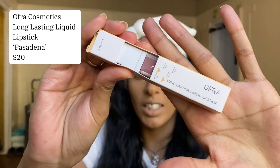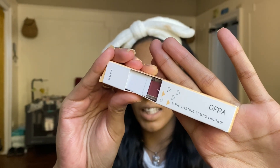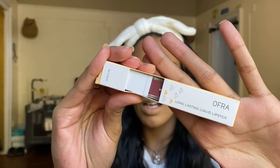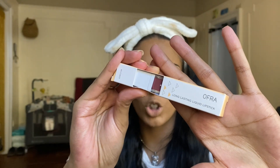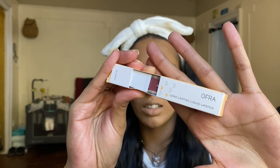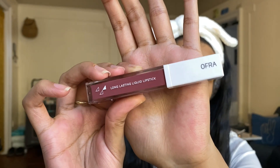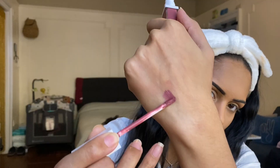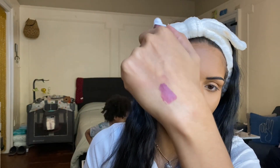Fourth product is the OFRA Cosmetics Long Lasting Liquid Lipstick. I finally got my hands on an OFRA Cosmetics product — I tried their meaty face palette and I'm obsessed with it, so I think I'm going to be obsessed with this too. I've heard so many good things about their liquid lipstick. This is in the shade Pasadena. I think the color is going to pair nicely with the lip liner product too.